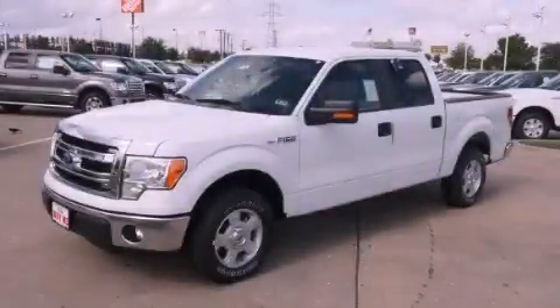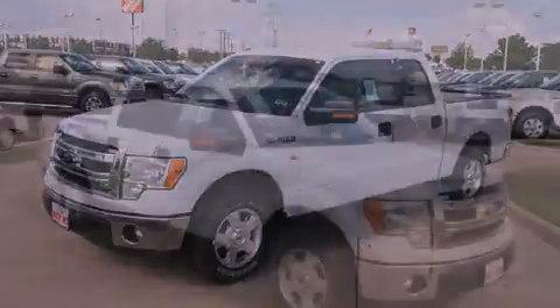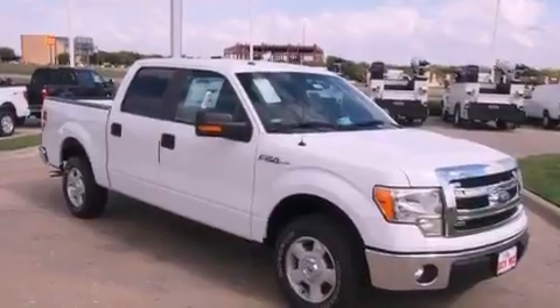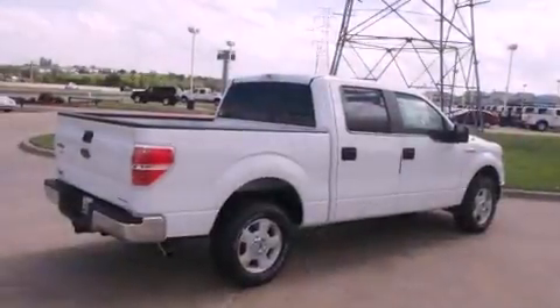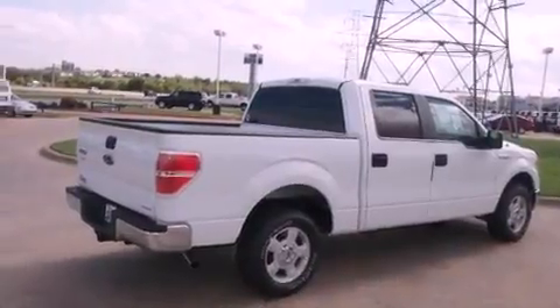This is a brand new 2013 Ford F-150. Strong, durable, and dependable. It features a 5.0 liter 8-cylinder engine and a 6-speed automatic transmission.